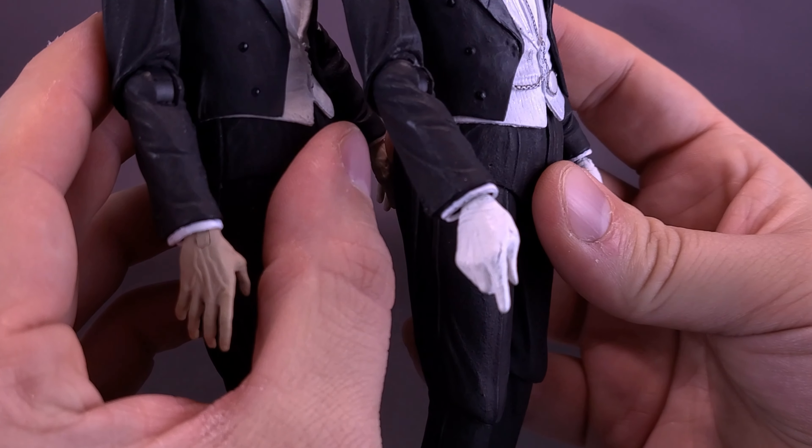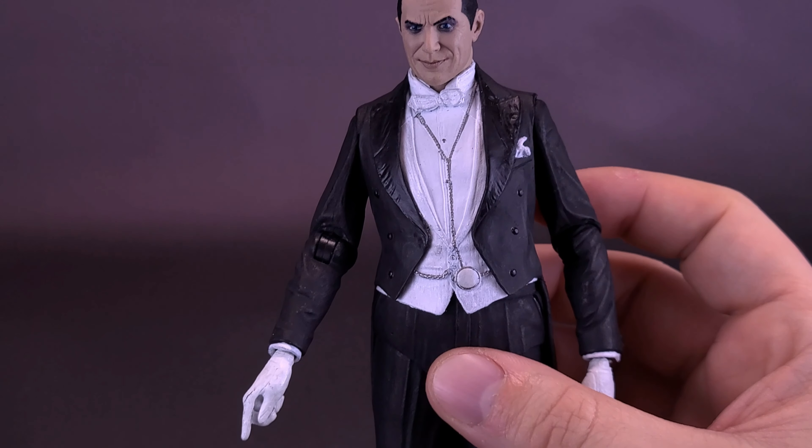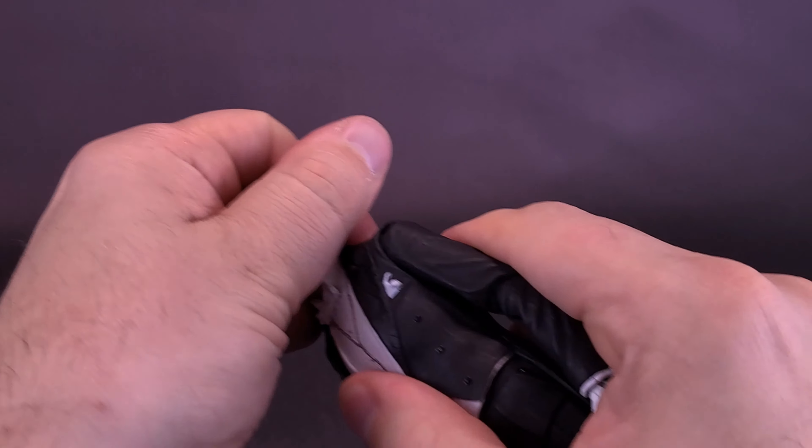The product description online says there's an additional neck piece that accommodates the colorized heads, but I don't think it ever really needed one — it works exactly the same way and just plugs right in. So you can get yourself a colorized version of him from the Abbey and also have the regular Dracula outfit displayed with colorized heads that way.